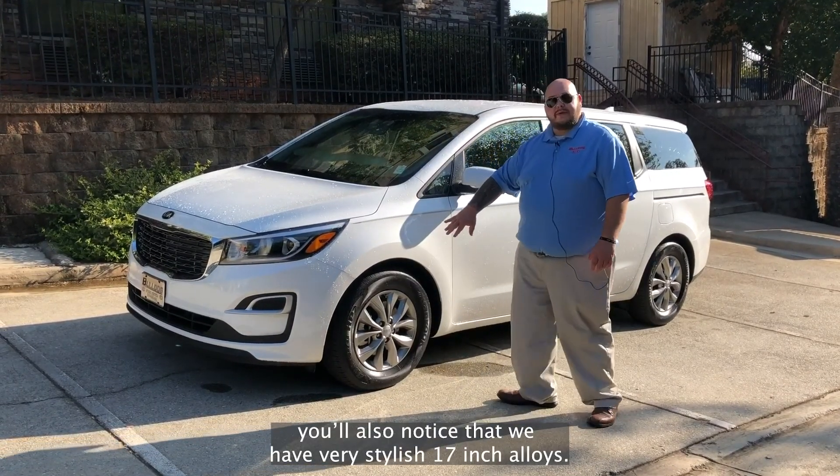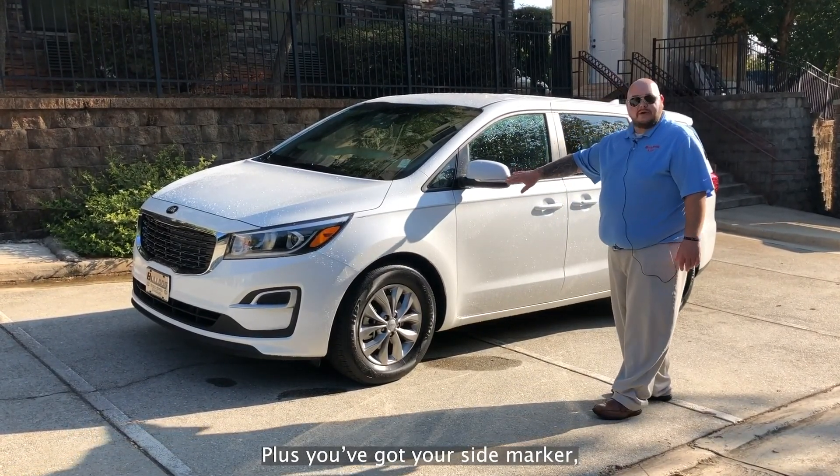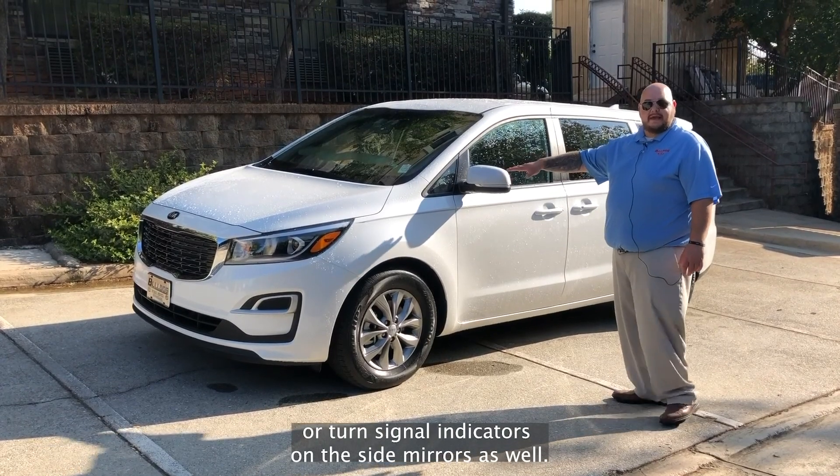Coming around to the side, you'll also notice that we have very stylish 17-inch alloys, plus you've got your side marker or turn signal indicators on the side mirrors as well.